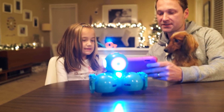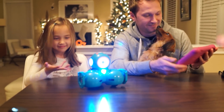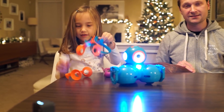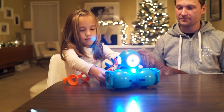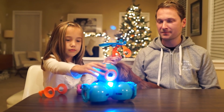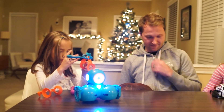Basically, you record something on the tablet, it saves it, then it sends it to Dash. Can you buy stuff for Dash? Yes — he does not come with this, but at the store there's a little launcher you attach to him. It has those little round parts and it's a little launcher.